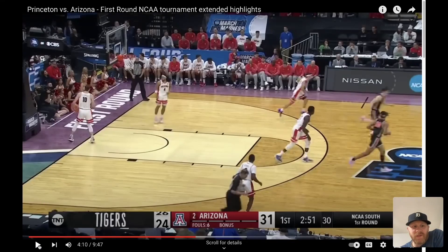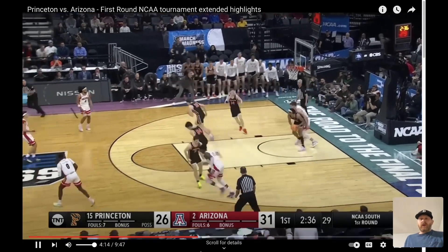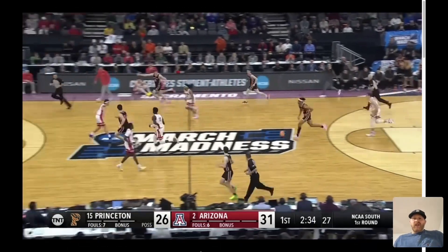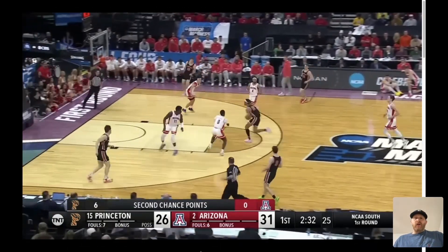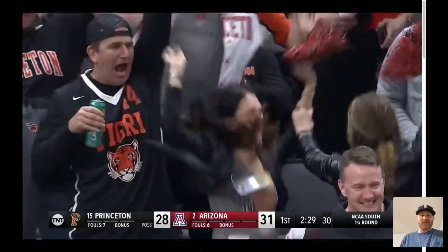Not much to say about this one — it's just about having a dude. They have some dudes on their team. Here it is: Tosin Awoma, who was the guy in this game against Arizona. Just an athletic play — he comes down, nobody picks him up, and he throws it down. That's Princeton basketball right there.